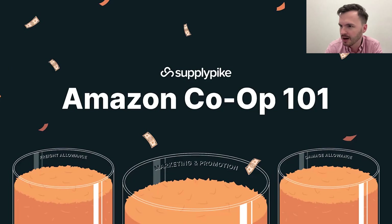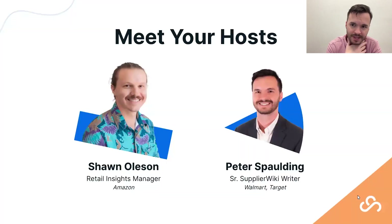Today we're going to be talking about co-ops at Amazon — one of the most costly revenue loss problems that a lot of Amazon suppliers have, but also something that can be a tool for supplier success.